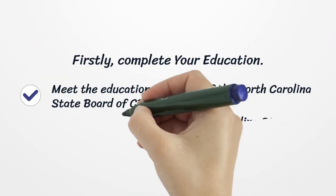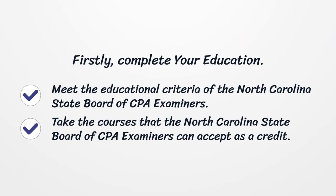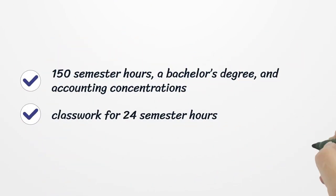Firstly, complete your education. Meet the educational criteria of the North Carolina State Board of CPA Examiners. Take the courses that the North Carolina State Board of CPA Examiners can accept as credit. Requirements include 150 semester hours, a bachelor's degree, and accounting concentrations, plus classwork for 24 semester hours.